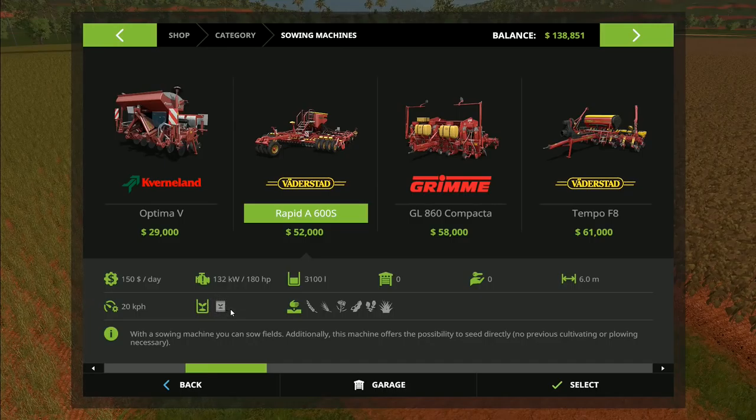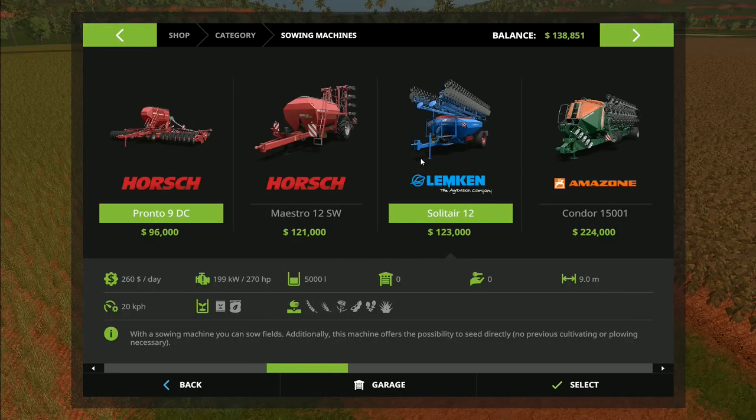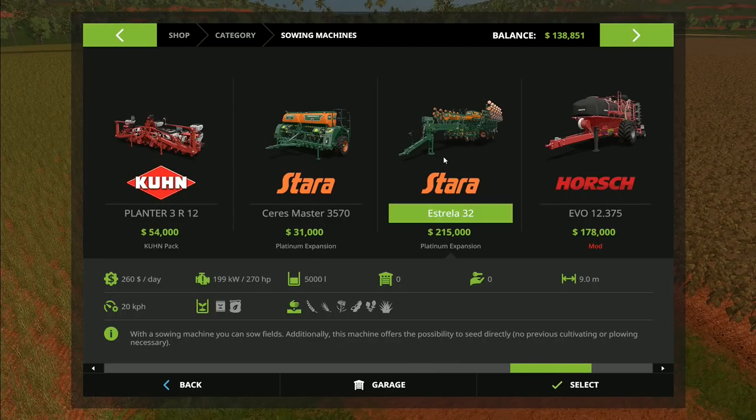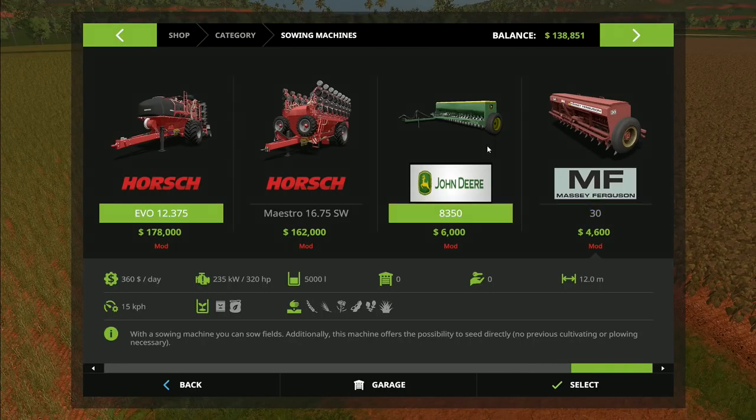We can have the Horsch Pronto 9 — seed and fertilizer, nine-meter direct drill. We can have the Stara Estrela 32 — 14.4-meter seed drill, a huge monster, also seed and fertilizer and a direct drill. We can have the Horsch Evo 12, which is a 12-meter direct drill with seed and fertilizer.